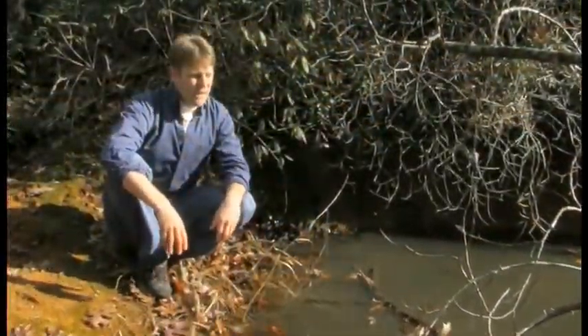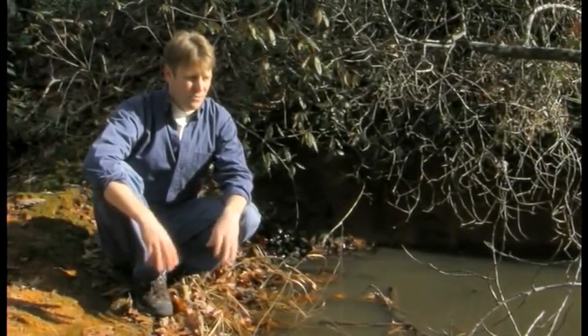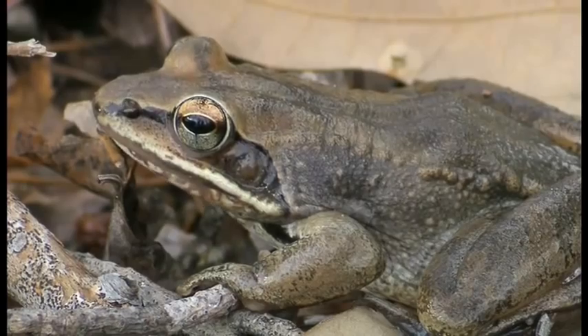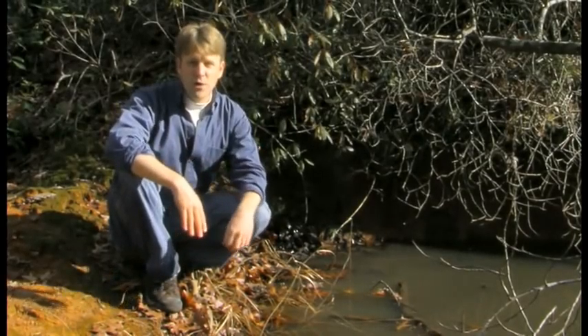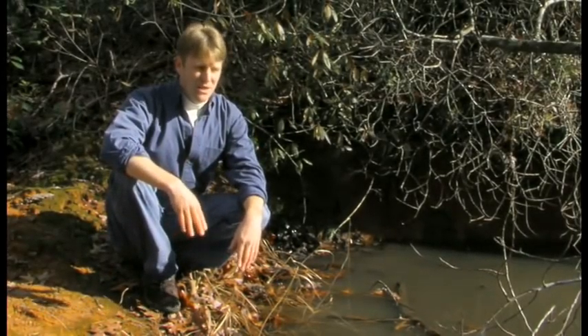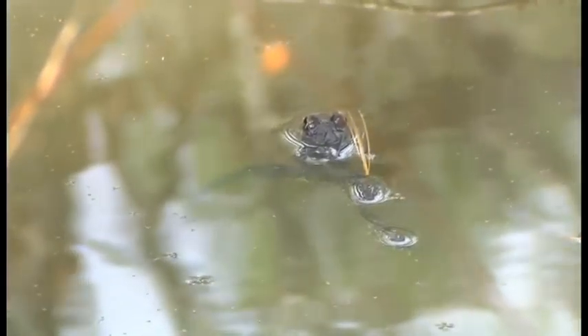Usually here it breeds in February, but this year I'm sitting here in the first week of January and the wood frogs are almost done breeding. Here in northwestern South Carolina, we're at the very southern limit of the range of the wood frog, and here, every year, we're seeing wood frogs breed a little earlier and a little earlier in the year.